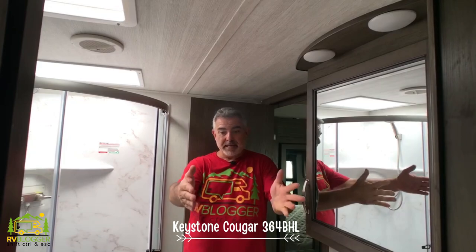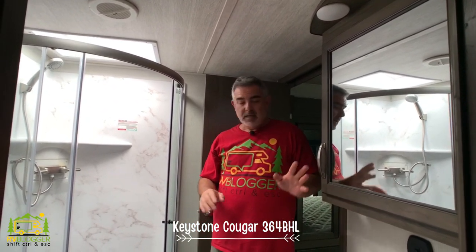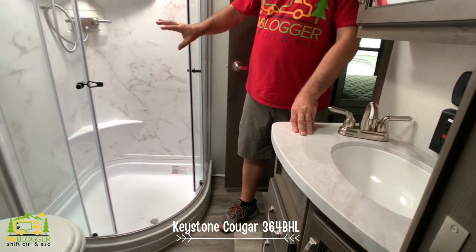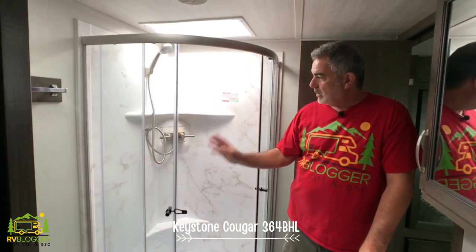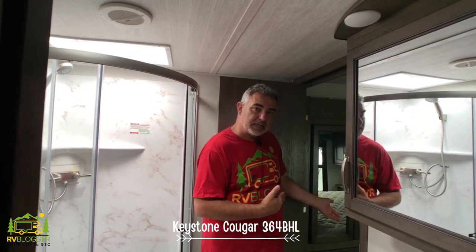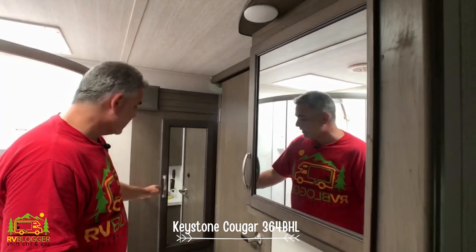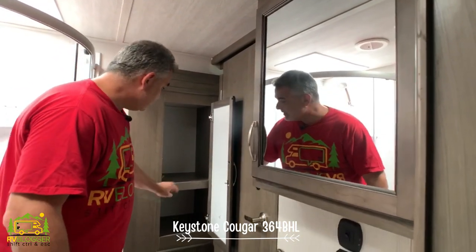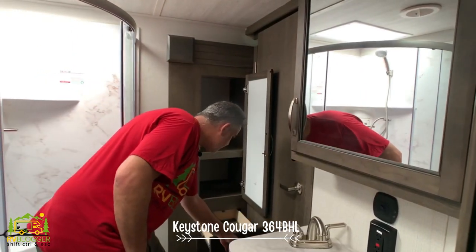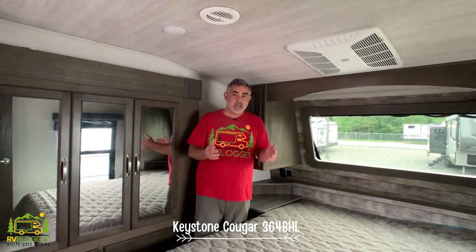Coming up the steps toward the master bedroom and turning left, you're in the bathroom. Susan's shooting from the hallway. This is a really good-sized bathroom — medicine cabinet, sink, vanity with lots of drawers and storage below. The shower is a nice corner setup with round doors that help keep the water in and make it feel bigger. There's a second entrance into the master bedroom, and behind that door is a deep storage area that's part of a slide-out extending into the bedroom.